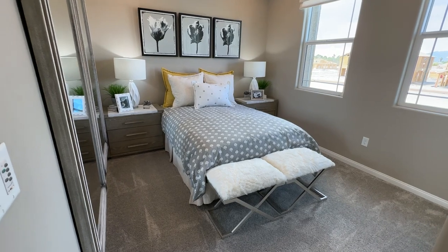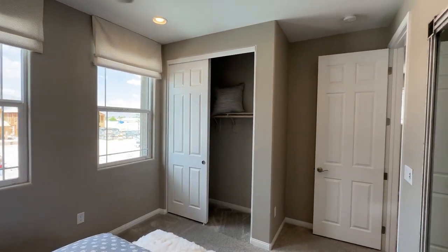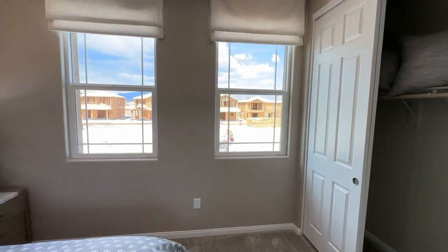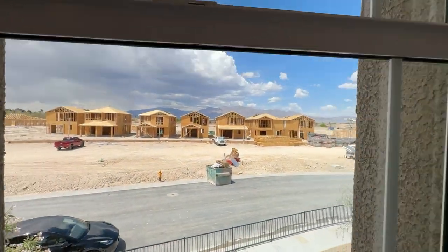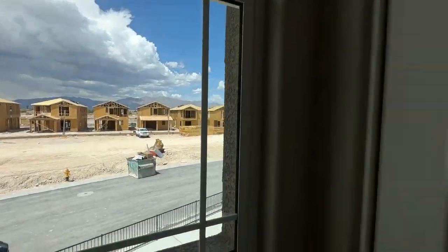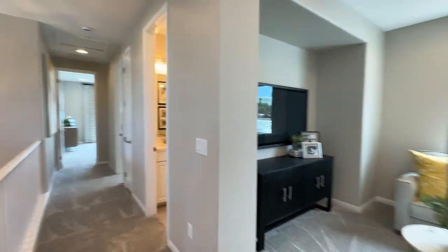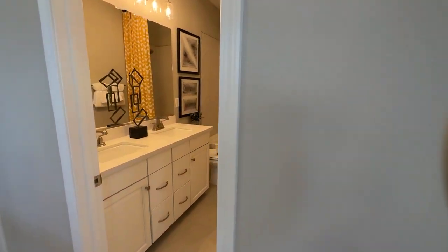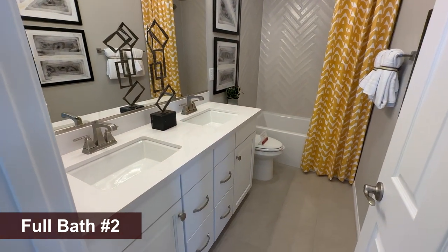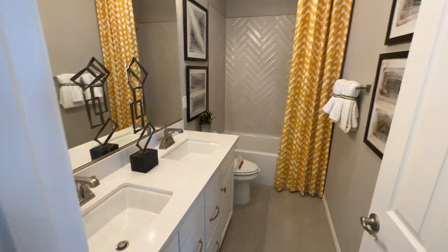The bedroom here fits a full-size bed and you can fit a queen with smaller nightstands. Two windows at the front of the house. If you get a perimeter lot in this community, you might get some nice mountain views. You're probably going to be somewhere around $440 to $450 out the door for this house, depending on the deal you get.